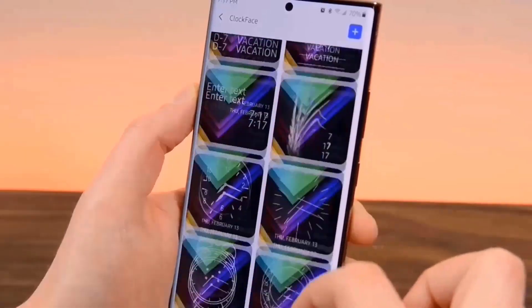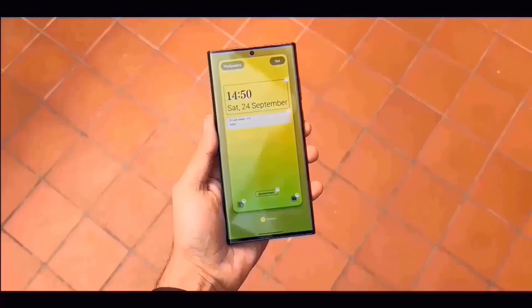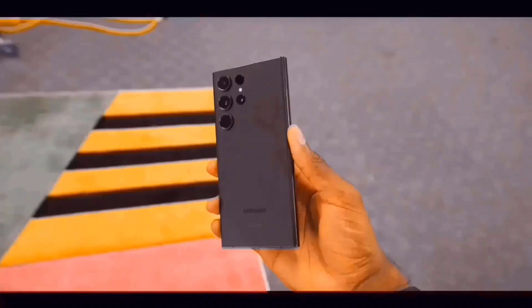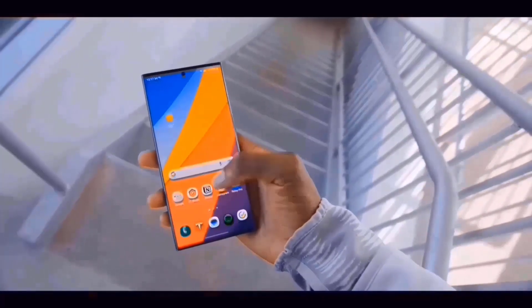The Galaxy S24 Ultra will be available sooner than anticipated. Let me know your thoughts in a comment below, and if you are new here, please subscribe. Peace out.